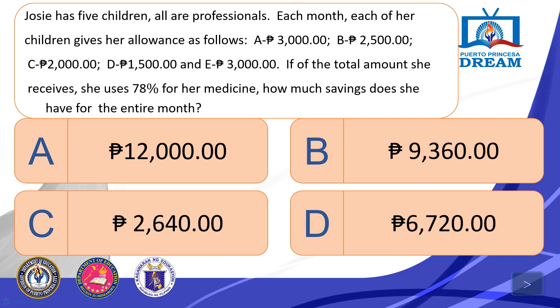Josie has 5 children, all professionals. Each month, each of her children gives her an allowance as follows: Child A gives P3,000; Child B, P2,500; Child C, P2,000; Child D, P1,500; and Child E, P3,000. If she uses 78% of the total amount she receives for her medicine, how much savings does she have for the entire month? A. P12,000. B. P9,360. C. P2,640. D. P6,720.